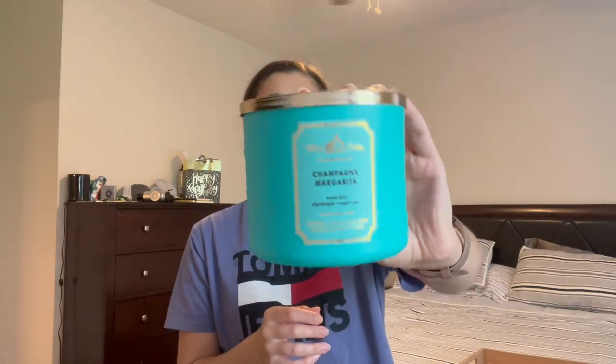Next is Champagne Margarita — I love this packaging color, it's just so gorgeous. The scent notes are sweet lime, champagne, and sugarcane. This one has thin wicks that mushroom out a lot, but it's a very good throw — a seven out of ten. It literally smells just like a margarita; they even got the boozy tequila note down. Here's the progress — I burned it twice. I'm trying to finish the older candles first, but I'm a little obsessed with this one and it's been treating me real nice.